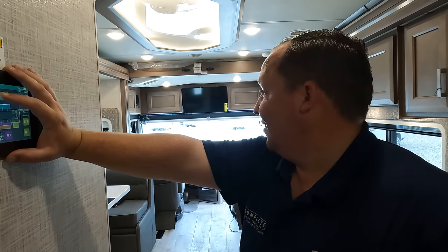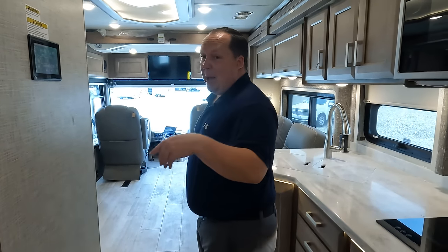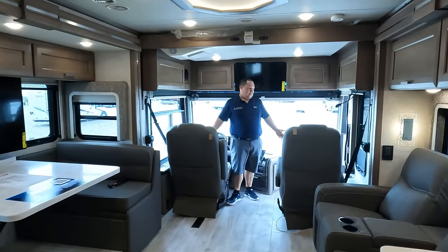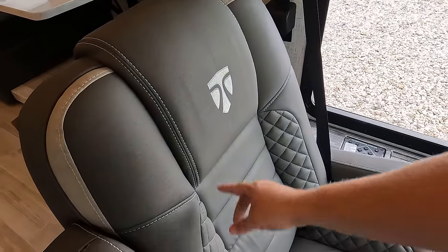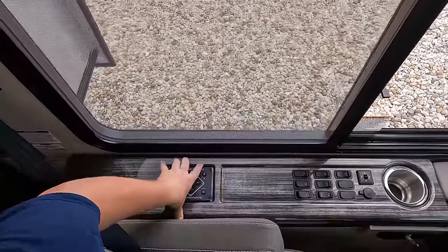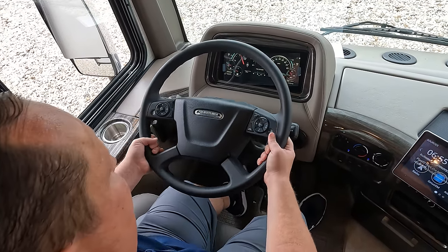These are some big slide outs — look how much just opened up. Now that the slides are out, check out the cockpit area. Starting right up here — nice, comfortable driver's seat. I love the stitching and the door embroidery. This does have auto leveling, and all my controls are right here. It features air ride suspension and a Freightliner steering wheel.